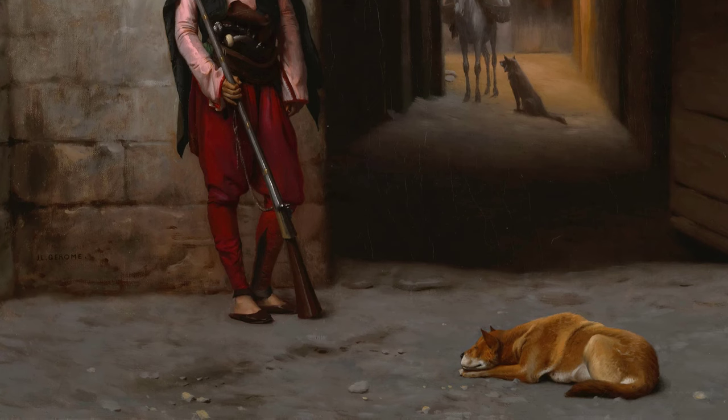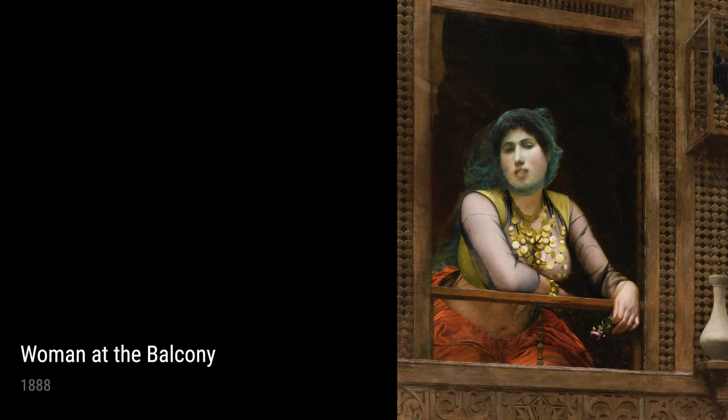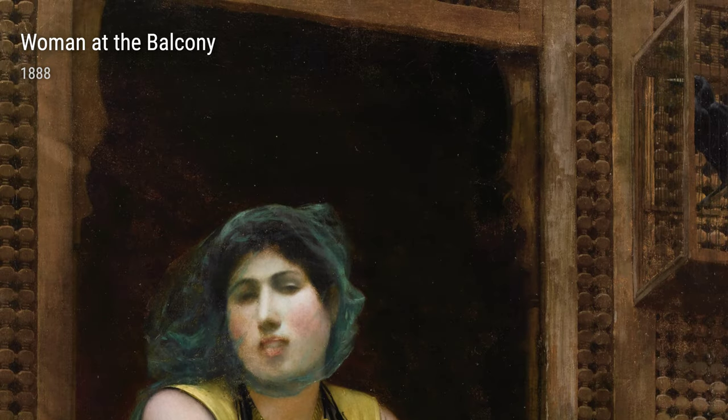Moving on to the Guard, here we see Gérôme's fascination with the world of warriors. It's an intimate and powerful portrayal of a lone guard, vigilant and watchful in his duty to protect. The level of detail in this piece is simply remarkable.